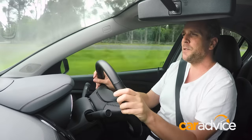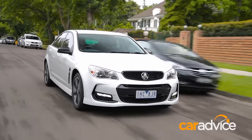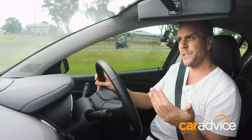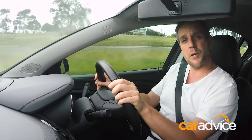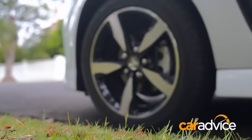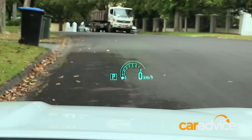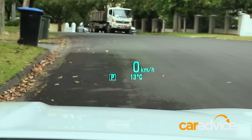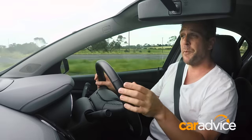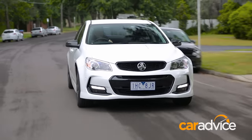This is the 2016 Holden Commodore SV6 Black Edition — even though it's white. For its name, you get some black-trimmed components on the outside, a nice little lip spoiler on the boot, and some 18-inch alloy wheels. Inside you get Holden's really cool colour heads-up display, navigation on the 8-inch MyLink touch screen, some nice red stitching around the cabin, and floor mats. The rest of it is pretty standard Commodore, which is a pretty good thing.